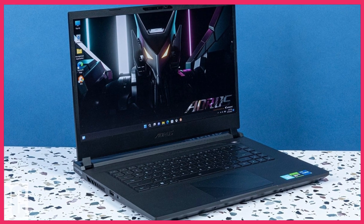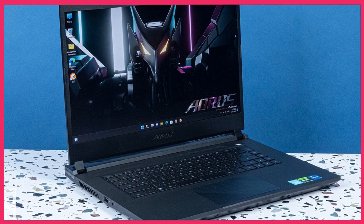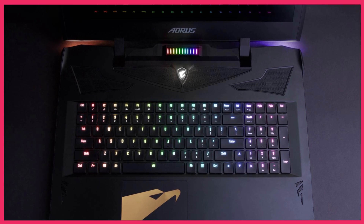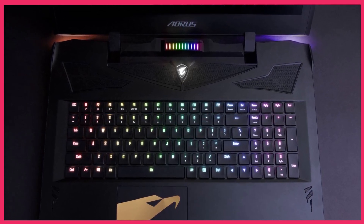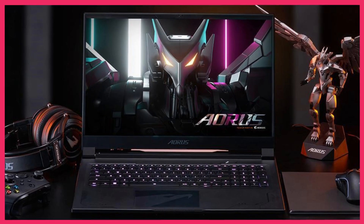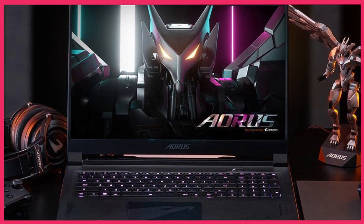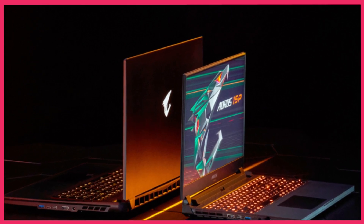The Aorus 15 BMF also has a sleek and stylish design, with a slim profile and RGB lighting that can be customized to your liking. It also has a comfortable keyboard and a good selection of ports, including Thunderbolt 4, HDMI, and USB-C. Overall, the Gigabyte Aorus 15 BMF is a great choice for gamers who want a powerful and stylish laptop that can handle the latest games with ease.